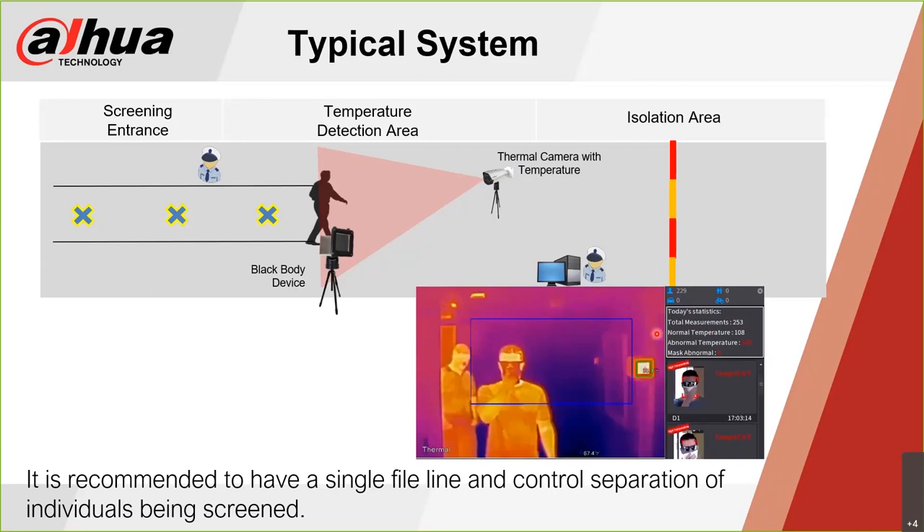If an alarm is triggered — set by the end user, for example at 100.5 degrees or 100 degrees — they'll see a live face associated with the alert, a high temperature alarm notification, and a temperature readout on screen. During our setup and demo we set it to 97 degrees so anyone over 97 would trip the alarm. This is tied directly to a recording of that event, so if something is questioned, they can click on the screen and play back the event using the hard drive.